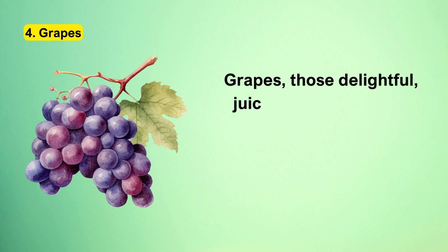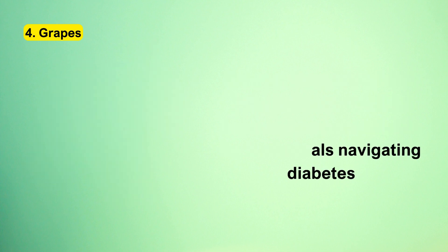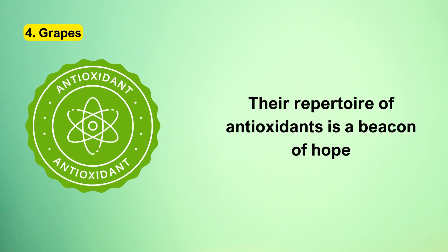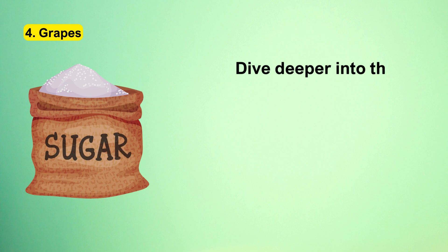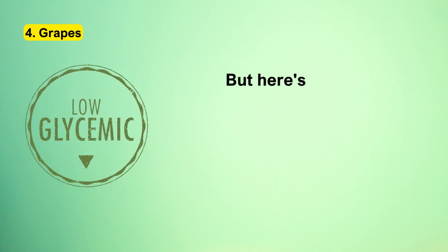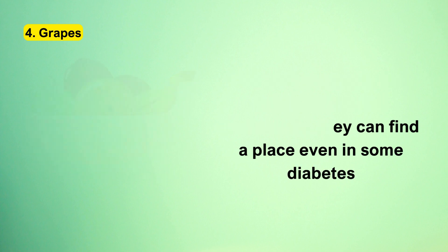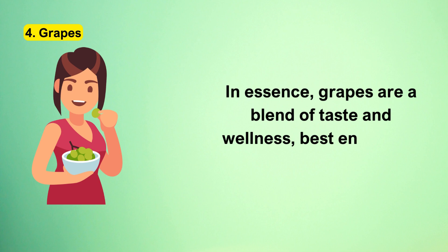Number 4: Grapes. Grapes serve as an impeccable snack choice for individuals navigating diabetes. While they tantalize the taste buds with their inherent sweetness, they remain commendably low in both carbohydrates and calories. Their repertoire of antioxidants adeptly combats inflammation, a condition often intertwined with diabetes. Dive deeper into their sugar profile and you'll find a blend of glucose and fructose — sugars that the body adeptly metabolizes. Despite their natural sugars, grapes have been bestowed with a low glycemic index, meaning that when consumed judiciously, they can find a place in some diabetes-centric diets thanks to their gentle impact on blood sugar levels.